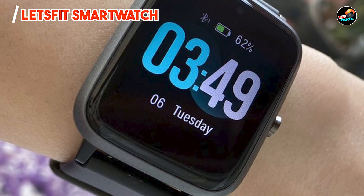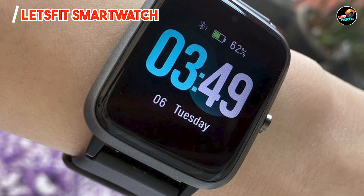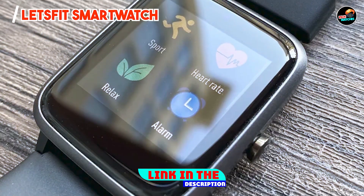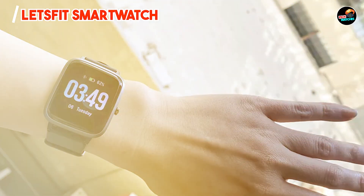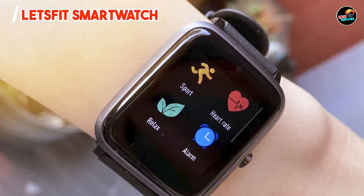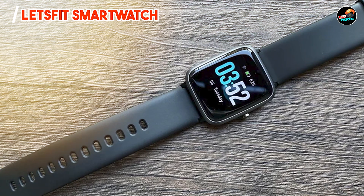Kicking off our list at number one is the Let's Fit Smartwatch. It is a budget-friendly option that doesn't skimp on features, designed for fitness enthusiasts and everyday users alike. This smartwatch offers a wide range of health tracking capabilities while providing a stylish look. With its sleek design, it fits well in both casual and professional settings, making it a versatile accessory for any iPhone user.